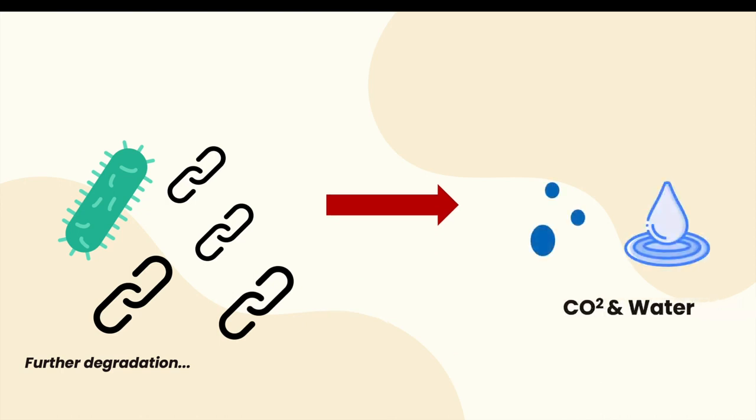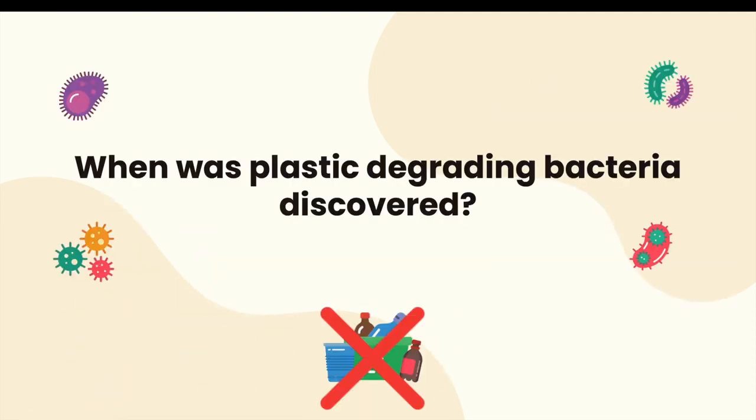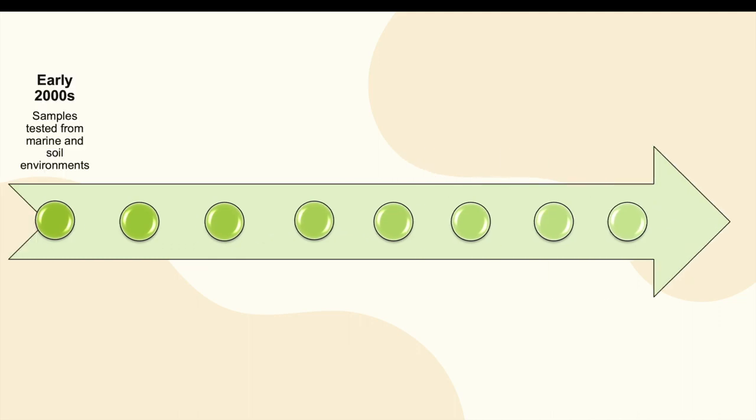These oligomers enter the cell and are further degraded into single monomers, which are mineralized into byproducts such as carbon dioxide and water.